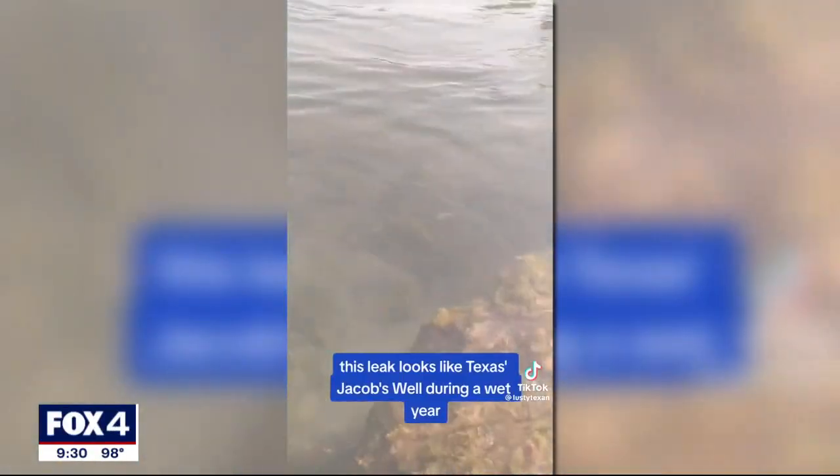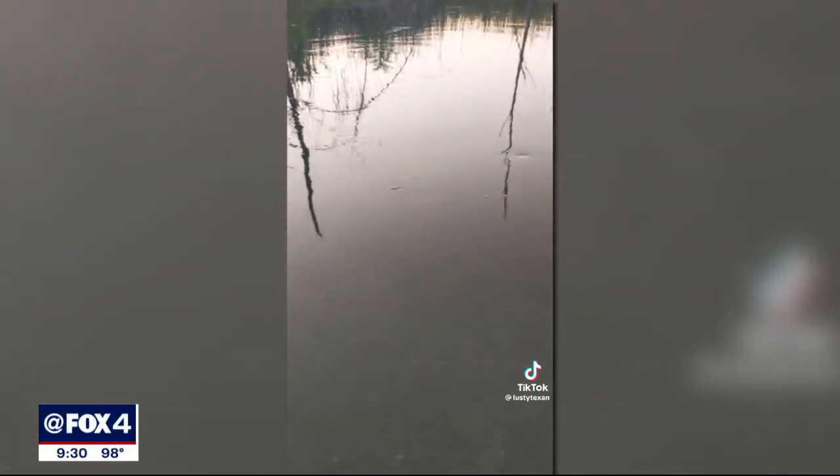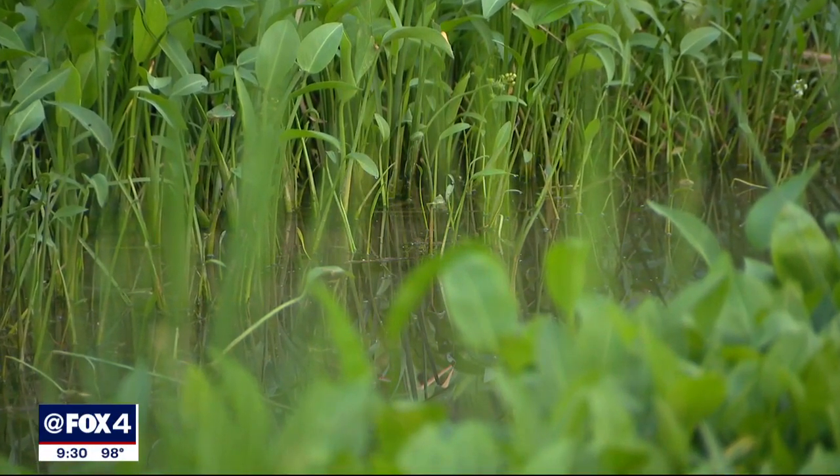There's a ton of water coming out of this thing. Neal is worried about environmental damage and financial loss to taxpayers. Of our drinking water — us, the rate payers — are paying for this? The city says it took several months to pinpoint the leak and isolate the location.